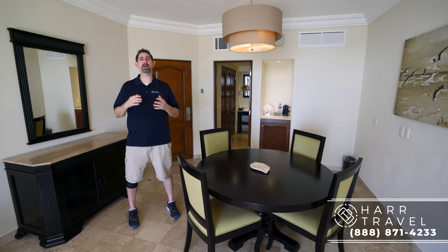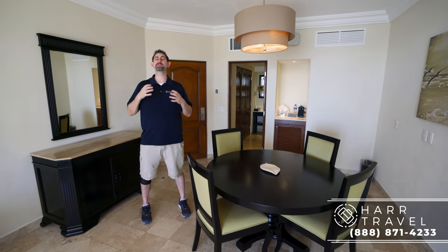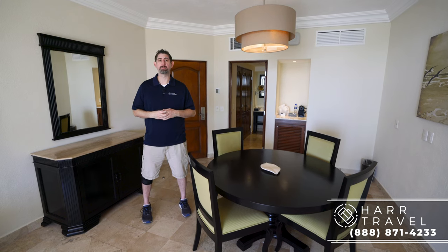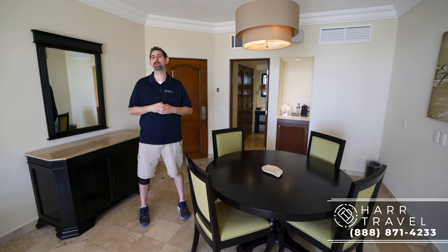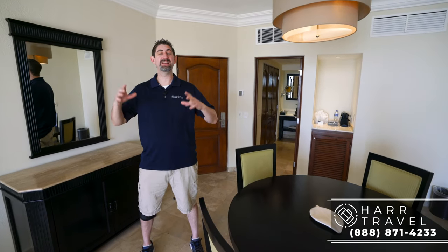Greetings everyone, this is Danny from HardTravel.com, your luxury all-inclusive experts. Today I'm at the beautiful Dreams Los Cabos Golf and Spa Resort and the particular category I'm in is a luxury one-bedroom. It's a unique configuration but it is fantastic if you're traveling with a family or a couple of friends — let me show you what it's all about.